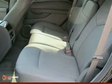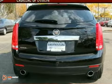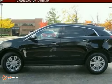This one-owner is black on black and has a clean Carfax. It features Bose premium sound with a CD player, tinted glass, and so much more. Come take a look today.